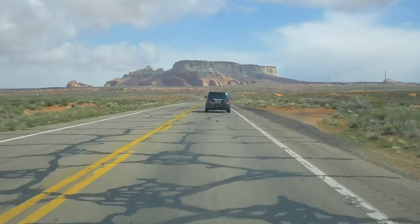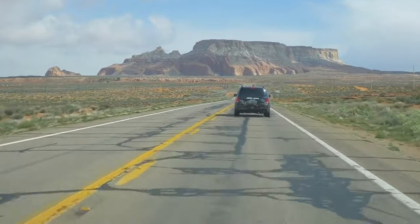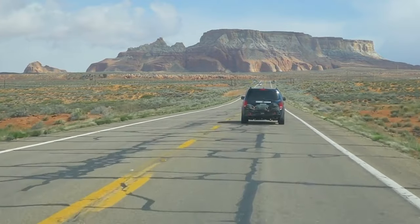Summer is driving season when millions of Americans hit the open road in their cars, trucks, SUVs, motorhomes and motorcycles on a quest for some much-needed recreation and leisure time.